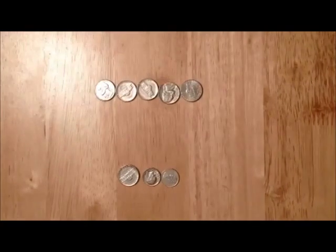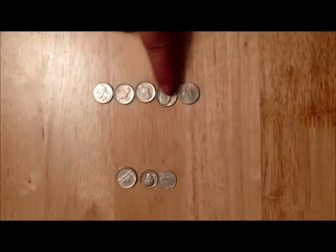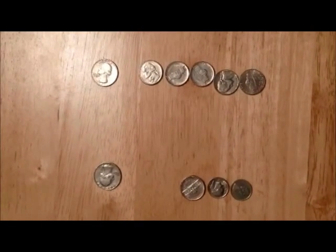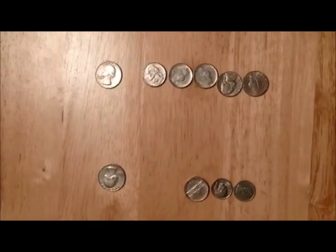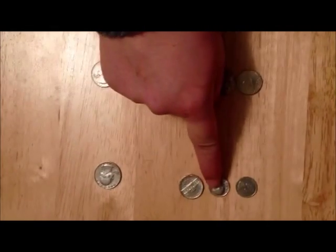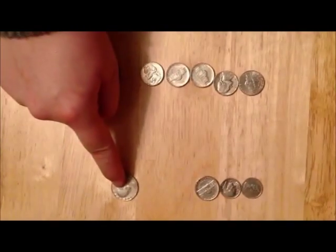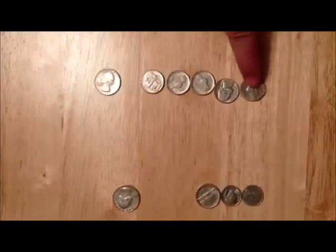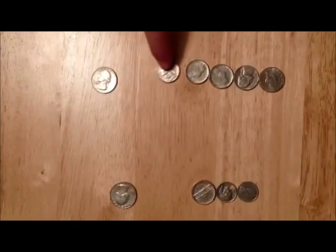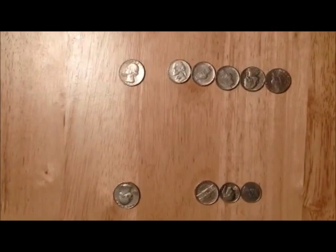Trade for one quarter, shiny and new. Two dimes and a nickel make one quarter too. So do five nickels — five nickels for you. Let's trade all our coins, our nickels and dimes. Quarters are better, they save counting time. Ten plus ten plus five equals twenty-five cents. Five plus five plus five plus five plus five also gives us twenty-five cents.